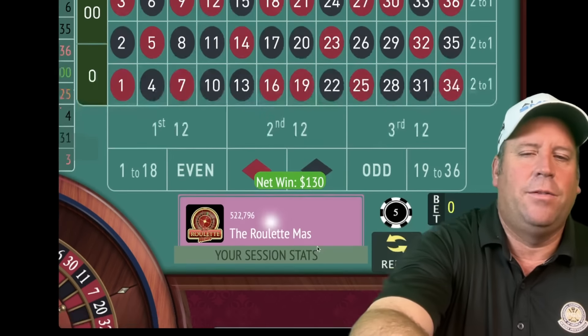That's a 15 black — a loss. We'll go from five to ten on third 12. That's a 24 black — we lost. So we double and add a unit: from ten to twenty-five. If we lose at twenty-five we go to thirty. That's a 15 black — we lost, so we go from twenty-five to thirty on third 12. If we lose this one we double and add a unit. We got the win — that's a 29 black! We're up $255.